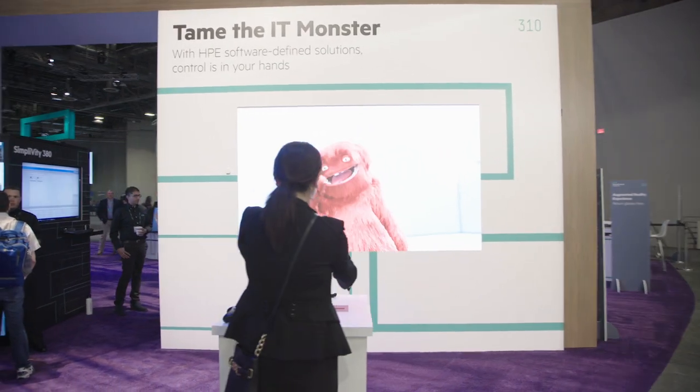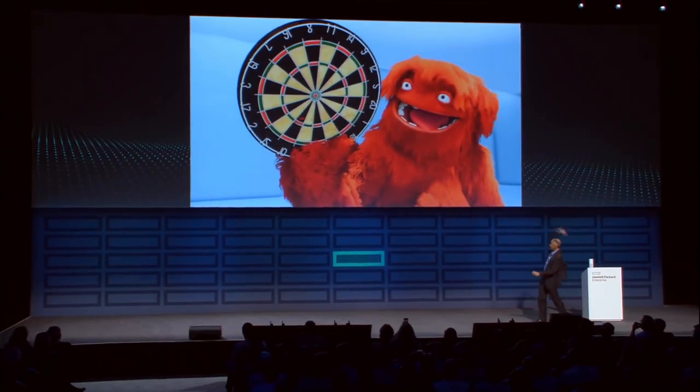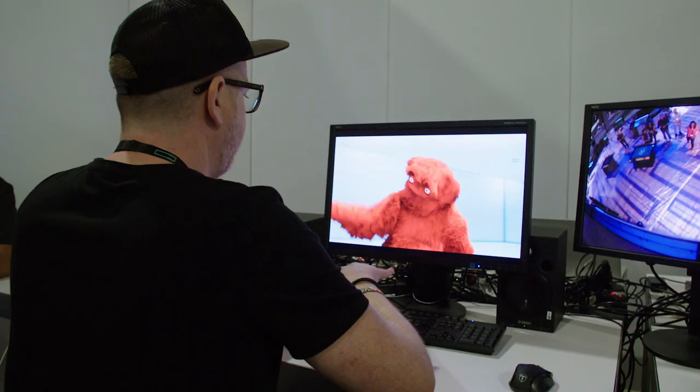Take Control gives visitors the ability to grab the reins and puppeteer the monster themselves. Easy peasy — put that monster in check. During Rick Lewis's keynote, IT monster, not used to being out of the spotlight, crashed Rick's party live.